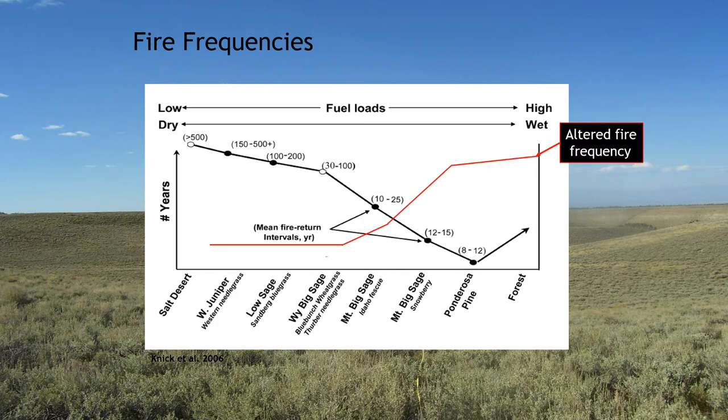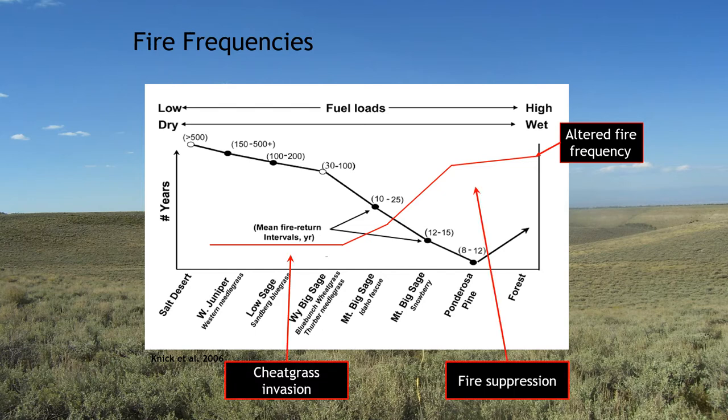Our fire return interval has been altered in recent years — we've pretty much done the inverse of the historic pattern across Western landscapes. This last summer was a perfect example of how that can really come back to bite us with all the fires across the West. We have cheatgrass invasion at the lower elevations, altering fire return intervals, and fire suppression at the higher elevations.